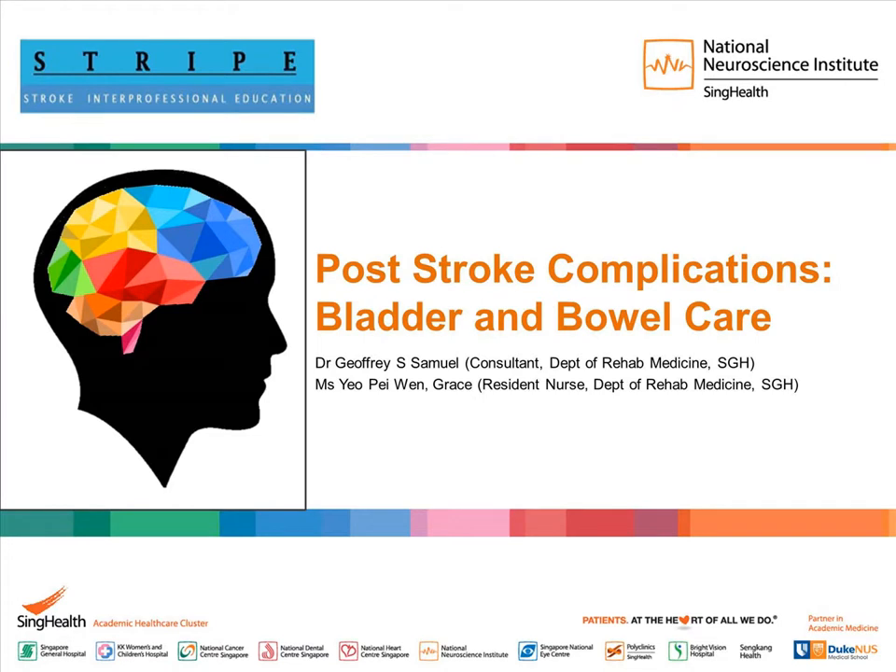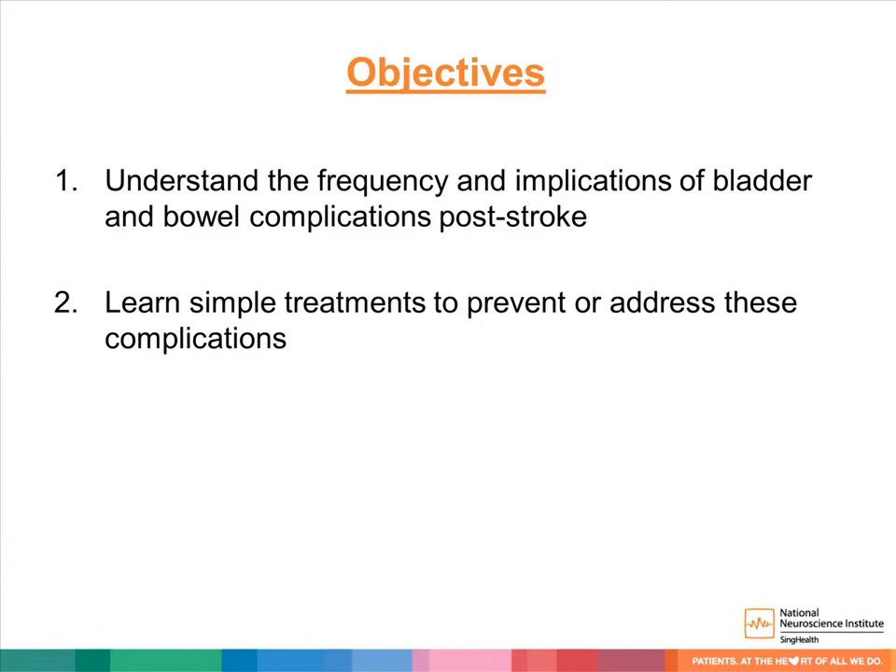Welcome to our presentation on post-stroke complications: bladder and bowel care. My name is Jeffrey. My name is Grace. The objectives of this presentation are to understand the frequency and implication of bladder and bowel complications post-stroke, and to learn some simple treatments to prevent or address them.